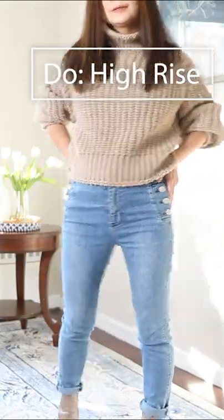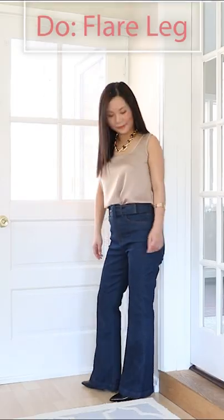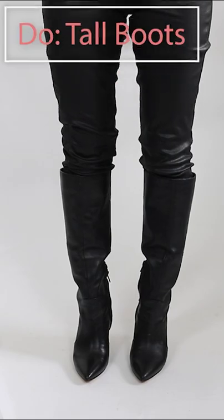Six jeans tips if you're short. Do wear high-waist jeans — this makes your legs look longer. Go for a flare leg or bootcut; this makes you look taller and leaner. Do wear skinnies with tall boots — this looks stylish and elongates your legs.